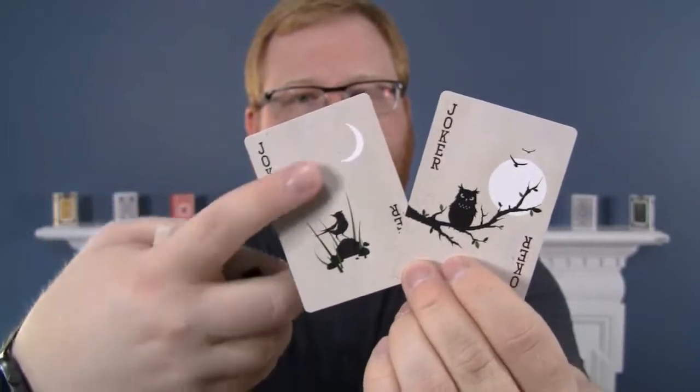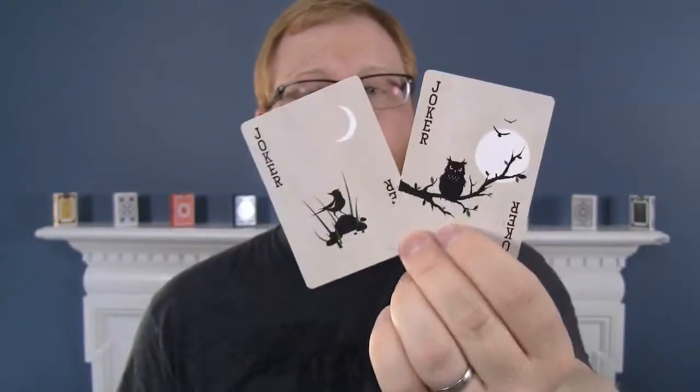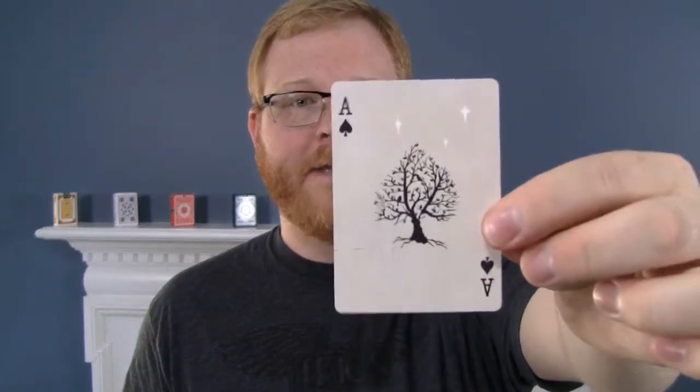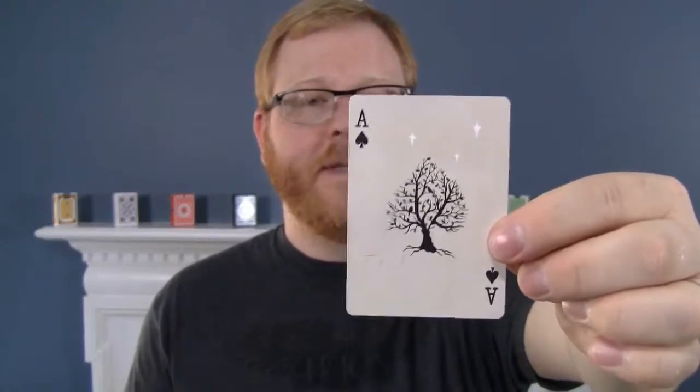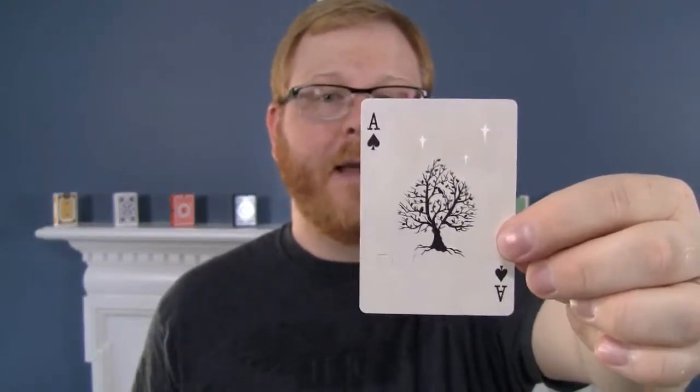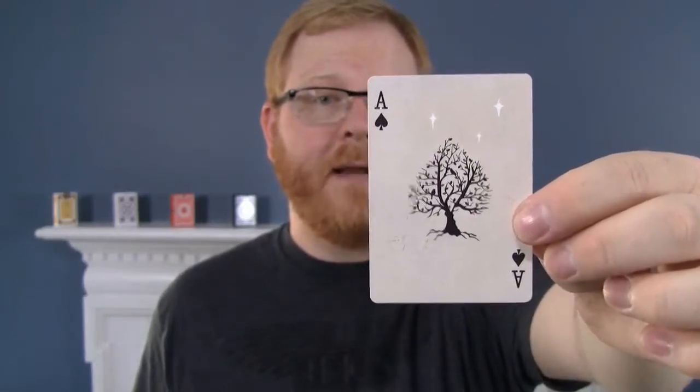We have the bird on one and the owl on the branch on the other. Because we have this off-white background, we have the moon able to shine through in a pure white, which looks really, really great in person. And then we have this tree branch ace of spades, which was actually the first thing designed in the deck, and it kind of informed the design of the rest of the deck as it came together.